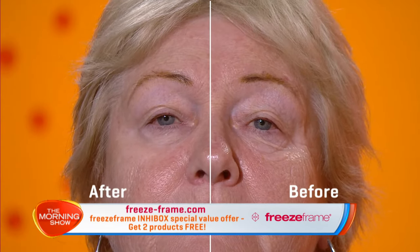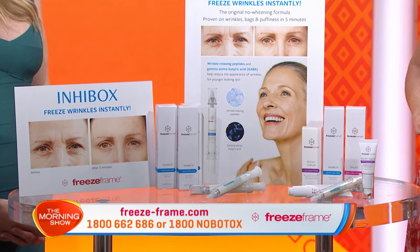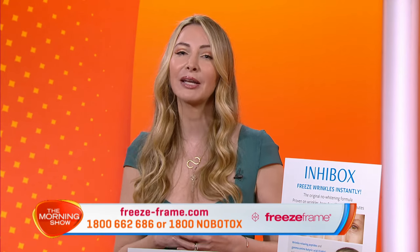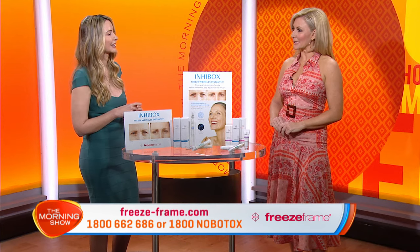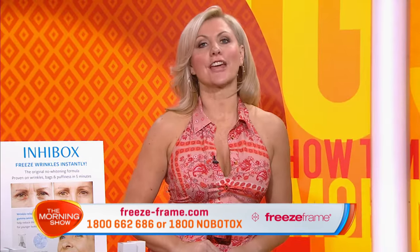Tell us a little bit about the birthday gifts. It's our 11th birthday, and when you buy Innerbox for just $89, I'm going to give you my two favorite Freeze Frame products for long-term anti-aging: our intense firming and lifting boost serum and our night cream, so you can treat wrinkles 24 hours a day. Together the gifts alone are worth $138, but today you get them absolutely free. You'll receive Innerbox for instantly younger eyes, plus the boost serum and night cream for long-term anti-aging — an incredible $227 value — for just two payments of only $44.50, and because it's our birthday I'll even pay the shipping. Visit freeze-frame.com now, but we've only got a limited number available.